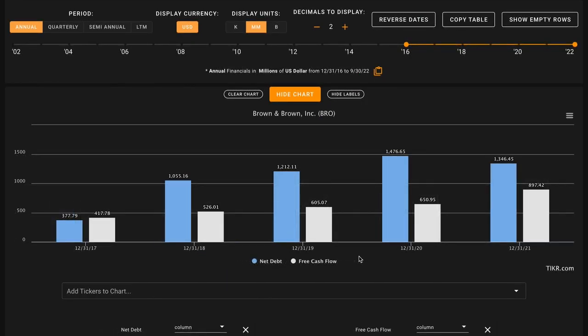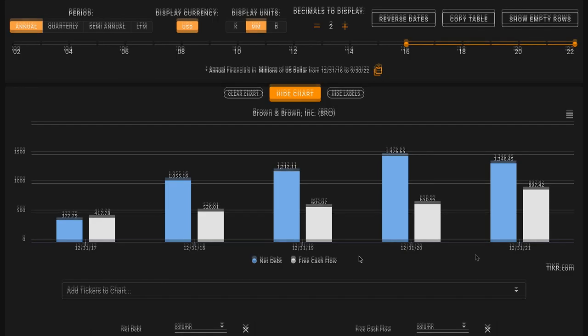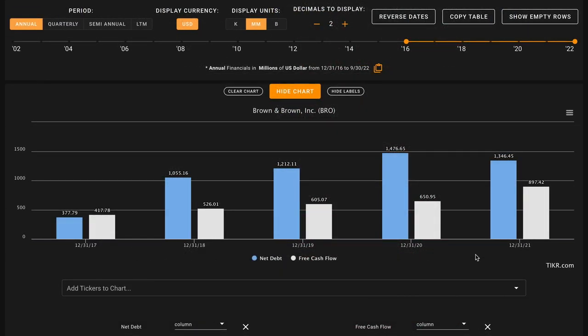For metric number five we're evaluating how the business is utilizing debt. We don't want to be investing in overly levered businesses because during economic downturns it's those businesses that are at the greatest risk of poor outcomes. We want their net debt — total debt minus cash and short-term investments — to be below the amount of free cash flow they've produced over the last five years. Brown and Brown ended 2021 with about $1.4 billion in net debt, but currently they have about $3.8 billion in net debt. Over the last five years they've only produced about $3.1 billion of free cash flow, so they're using slightly more debt than their historical free cash flows would support.